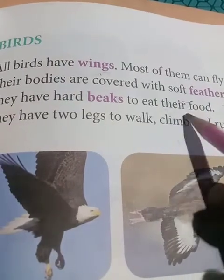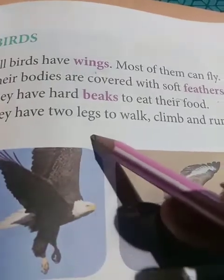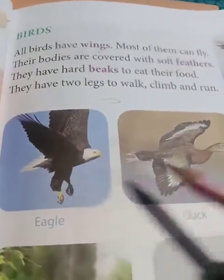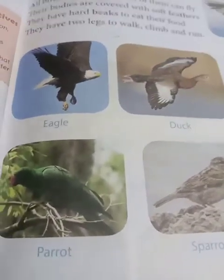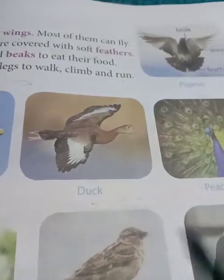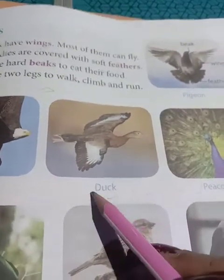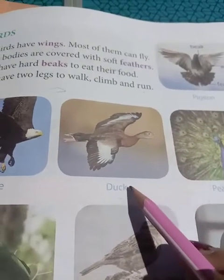So their beaks are very hard so that they can eat their food. They have two legs to walk, climb and run - all the birds have two legs. You have seen hens running - 'murgi dekhe cho' - they walk and run with their two legs. But they cannot fly much, only a little. Okay?